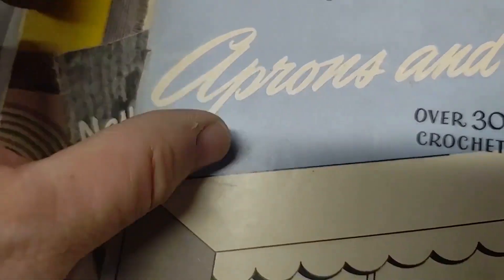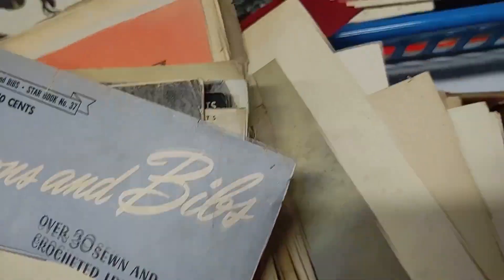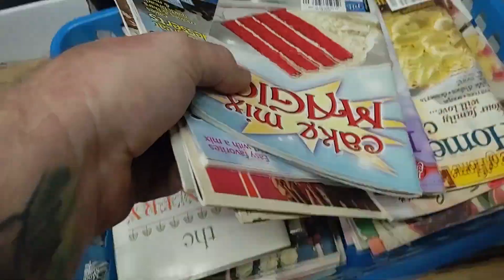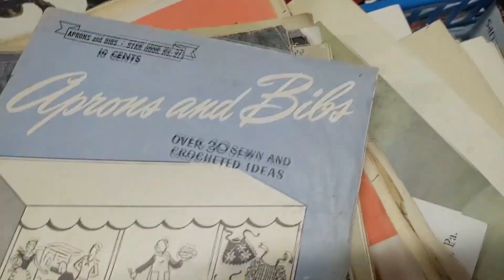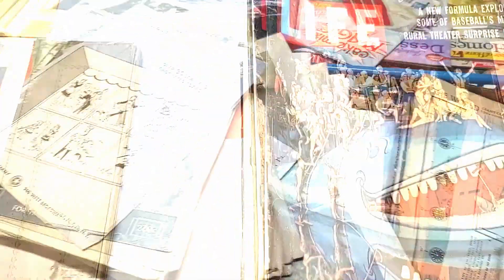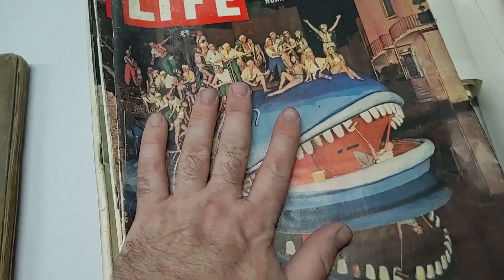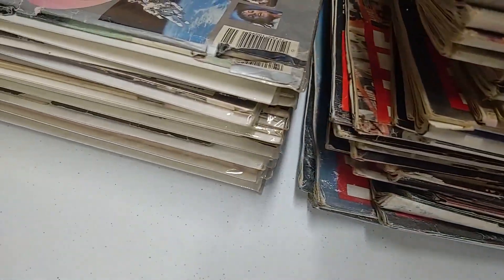This is all crafting stuff — needlework, old needlework magazines. Some of these were pretty old. I remember looking those up. And this is just a whole ton of cookbooks — smaller cookbook pamphlet-type things. I was just going to lot all those up. And then — Life Magazines. Look at the stack of Life Magazines.